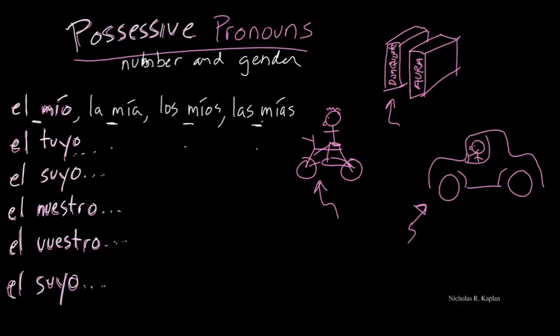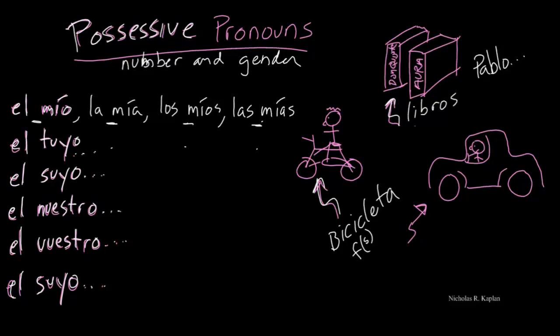Well, how do we use these? I have a couple of pictures that I drew over here — I'm sorry guys, I am not the next Pablo Picasso. Well, maybe I am. I'm not the next Rembrandt, because these drawings are not that good. But this first one over here — do we know what that is? That's a bicicleta, and that is feminine and singular. And over here, we have some books — masculine and plural. And then over here, we have the car that I drive, so we'll go with carro, which is masculine and singular.